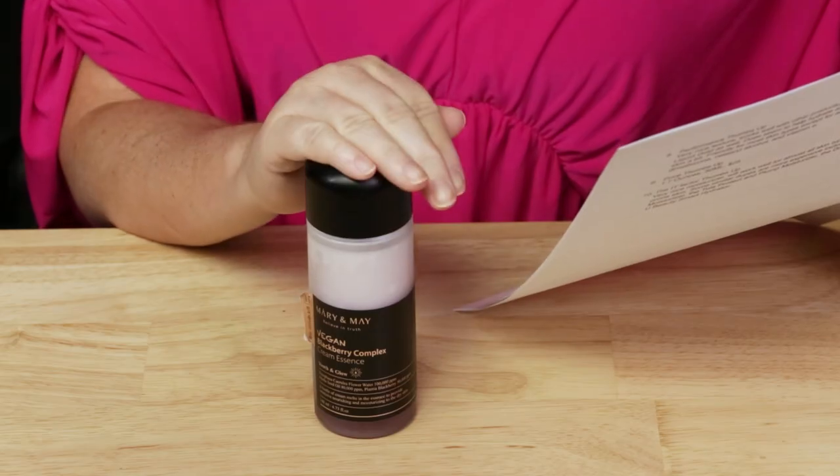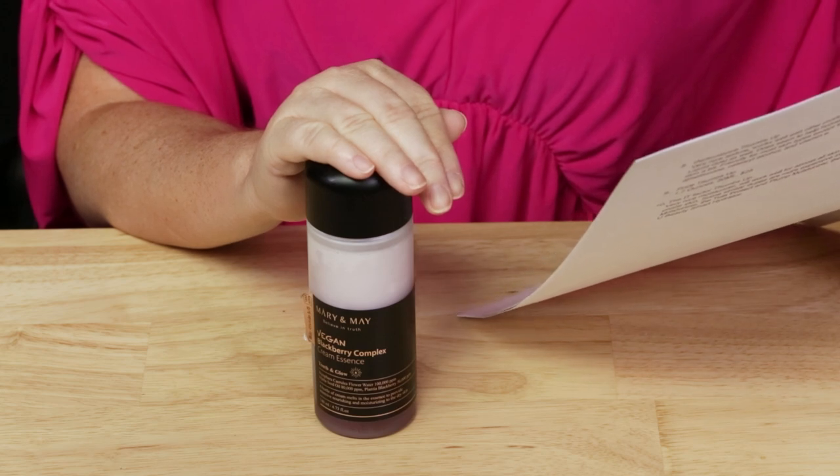This vegan cream essence contains 50,000 parts per million of blackberry extract and 100,000 parts per million of blue lotus water. It provides soothing, anti-aging, and hydrating effects. Additional ingredients of jojoba seed oil and ceramide MP help fortify the skin barrier while amping up moisture levels. It's dermatologically tested and suitable for sensitive skin.